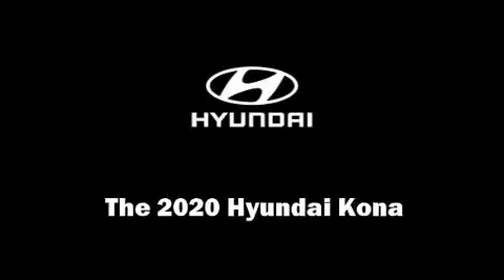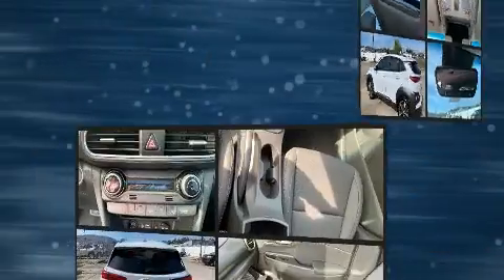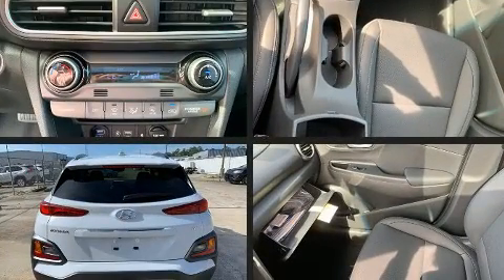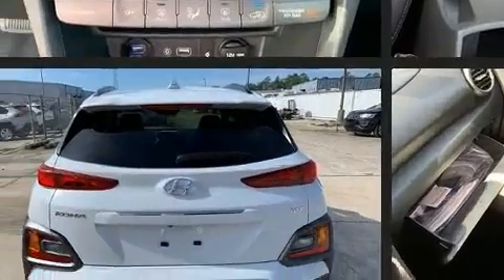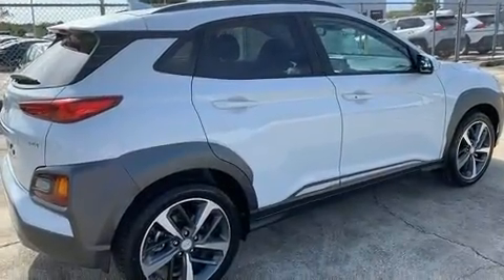Introducing the 2020 Hyundai Kona. It features an automatic transmission, front-wheel drive, and an efficient four-cylinder engine. Turbocharger technology provides forced air induction, enhancing performance while preserving fuel economy.